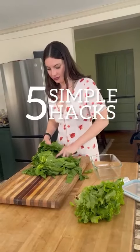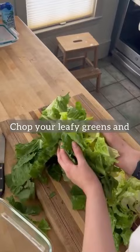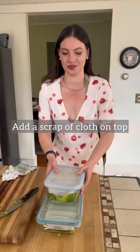Five simple hacks guaranteed to keep your produce fresh for two weeks. Chop your leafy greens and store them in an airtight container. Don't wash these until you're ready to eat. Add a scrap of cloth on top and store in the fridge.